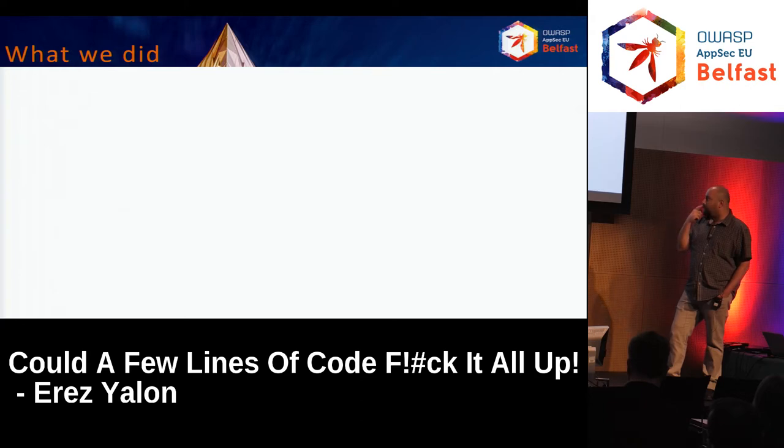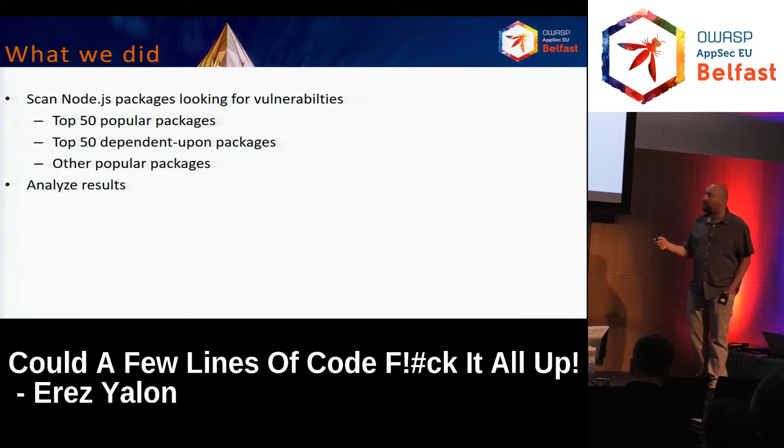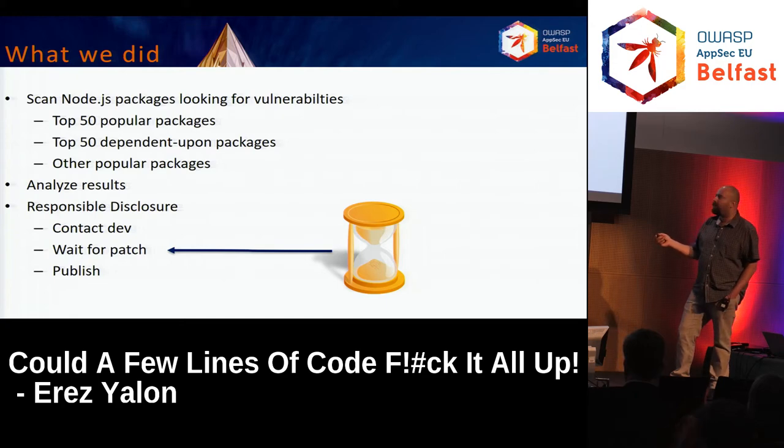What we wanted to do was check how many problems exist in the wild in NPM packages. Without a formal methodology, we picked what we wanted and scanned more than 100 packages: top 50 popular packages, top 50 packages that many others depend upon, plus other popular packages — mainly middlewares with a lot of user input. We analyzed the results and started responsible disclosure: contacting developers, waiting for patches and publishing. We're still waiting after more than six months. Most have not yet released patches.